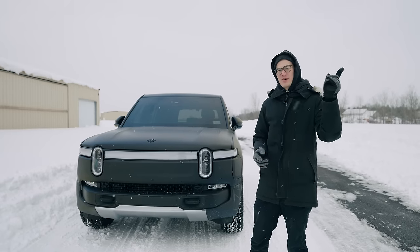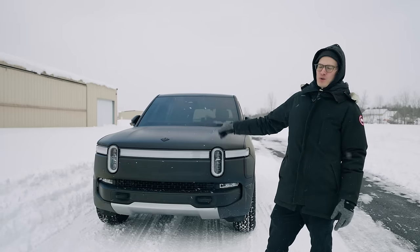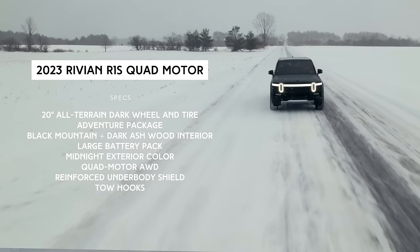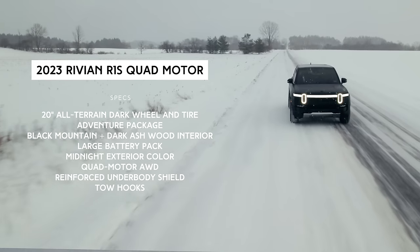Our first impressions video — you can watch that up here — you can see the excitement we had when we first got it. This is the 2023 R1S quad motor with the adventure package and the off-road package, as well as the under shield and all the other stuff we'll list here.